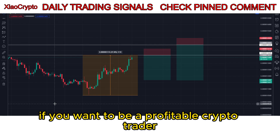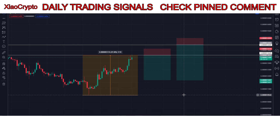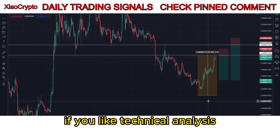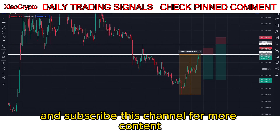If you want to be a profitable crypto trader, click the first link in the description to join my discord signals group. Hey guys and welcome to today's Pepe update. If you like technical analysis and price prediction videos, please consider dropping a like and subscribing to this channel for more content.